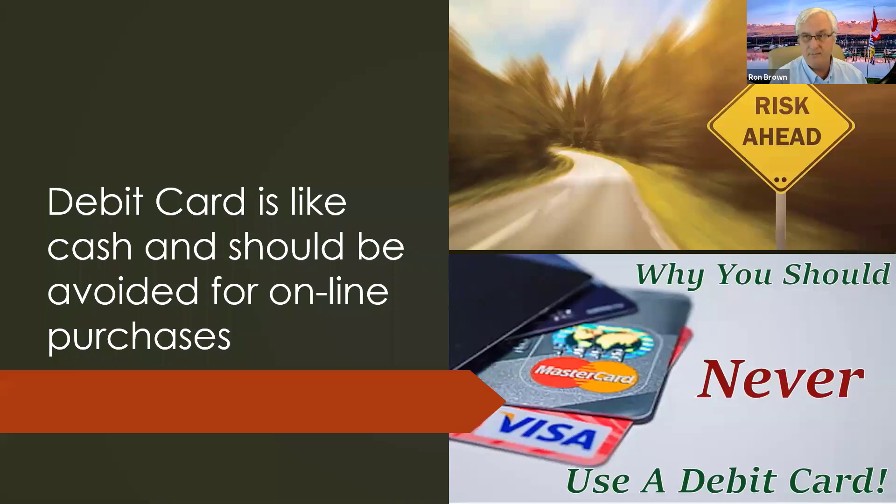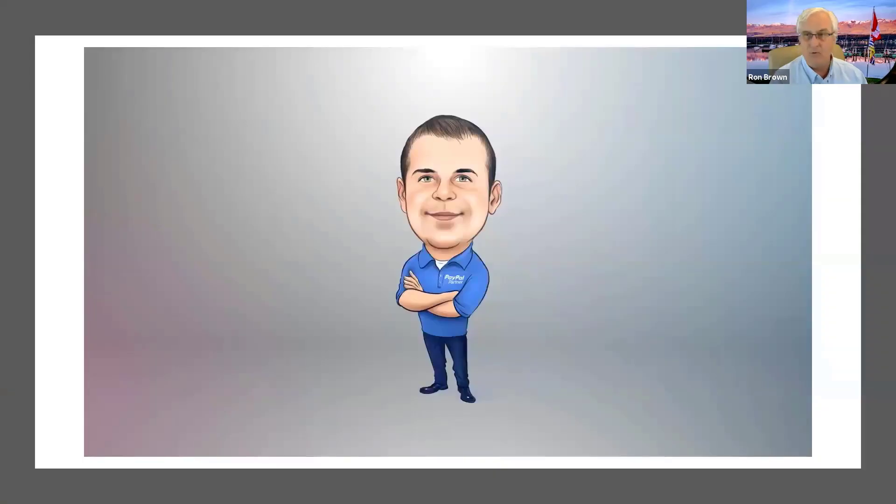Always use a credit card for those three situations — never your debit card. Please, if you're doing online shopping, don't use your debit card. I want to talk about PayPal now. We're going to talk about a number of ways to keep you safe online, and if you do not have a PayPal account, you should get one. Watch this little video and we'll talk about PayPal in a minute.